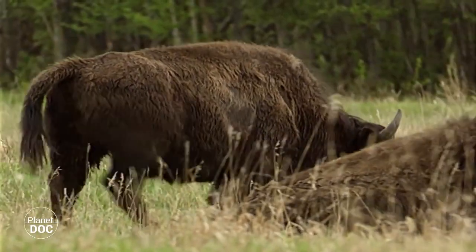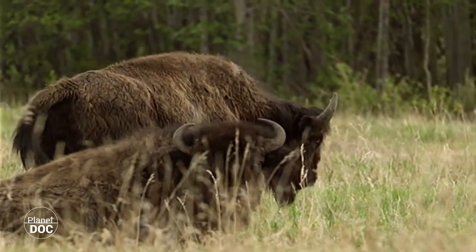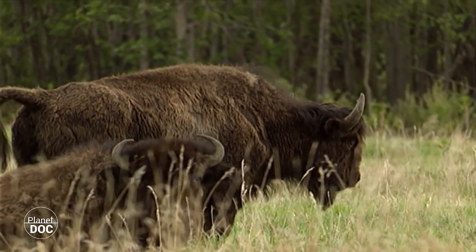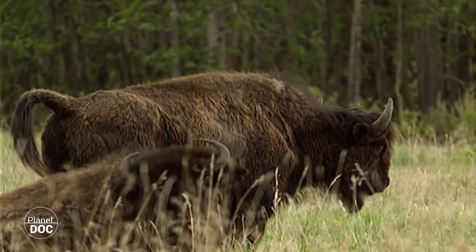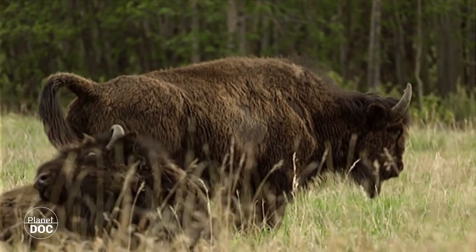Dentro del parque, los bisontes solo tienen a los lobos como depredadores, y es gracias a ellos por lo que la población de bisontes goza de buena salud. Pero el movimiento de las grandes manadas afecta a un sinfín de otras especies menores que comparten con ellas las praderas.